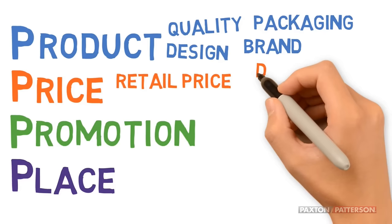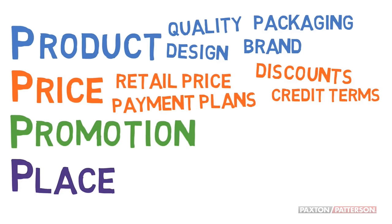Price not only refers to the retail price, but also any discounts. Do you accept payment plans? Are there any specific credit terms if the customer has to borrow money to buy your product?